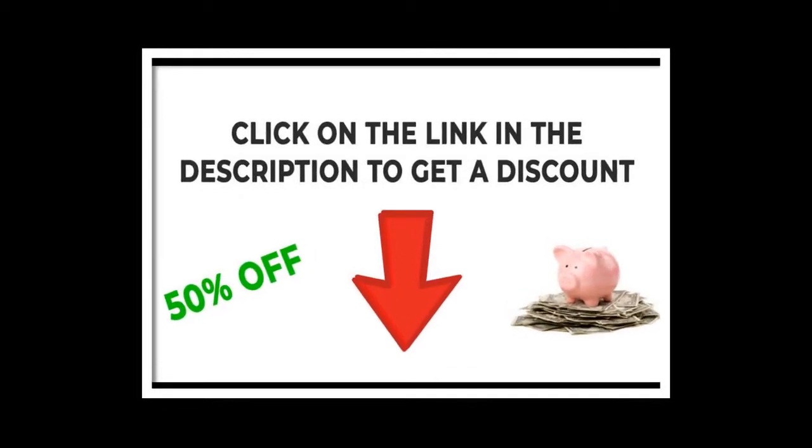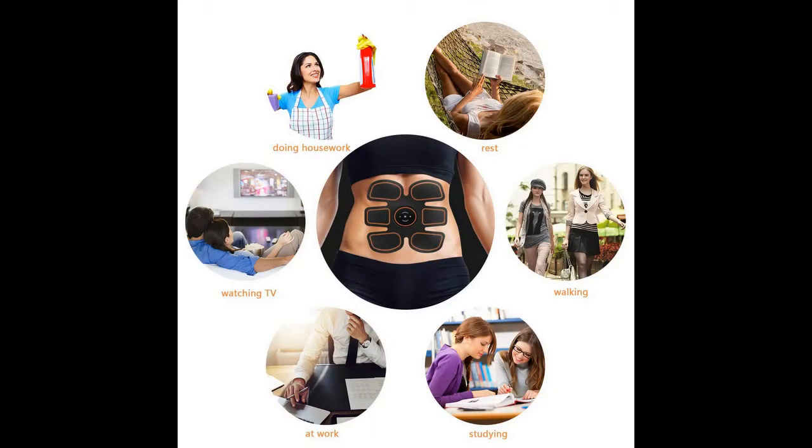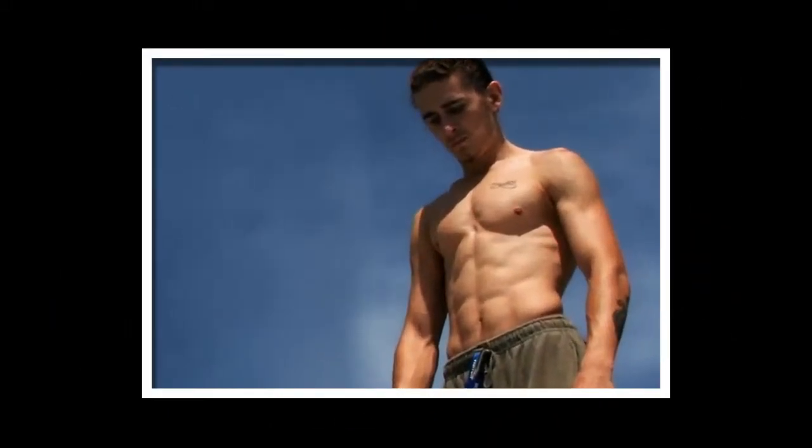Click on the link in the description to get a big discount. The electrical stimulation system's key feature is deep level exercise of the muscle through low level electric impulses to get your muscles working at 100% throughout the workout without you having to put in the effort.